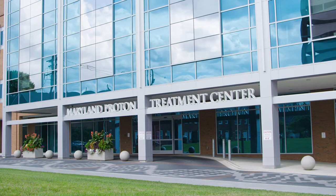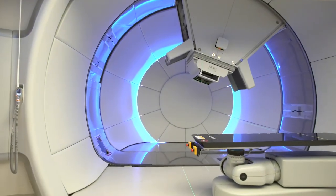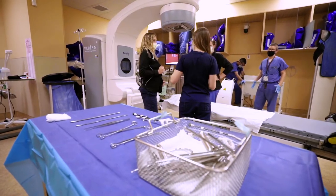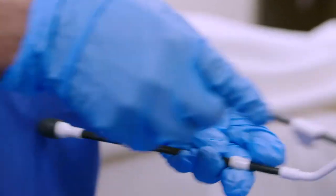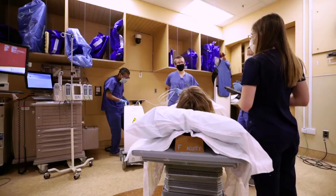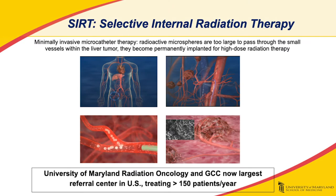At the Maryland Proton Treatment Center, we offer pencil beam scanning proton therapy, the most advanced form of proton therapy in the world. We offer a robust brachytherapy program and are a regional referral center for complex gynecologic, prostate, breast, and head and neck malignancies. For patients with liver cancer, we have one of the most experienced selective internal radiation therapy centers in the country.